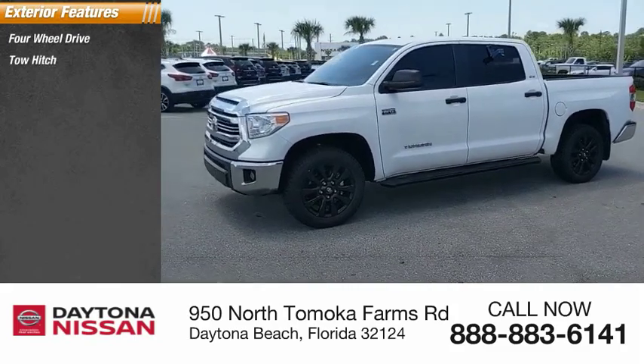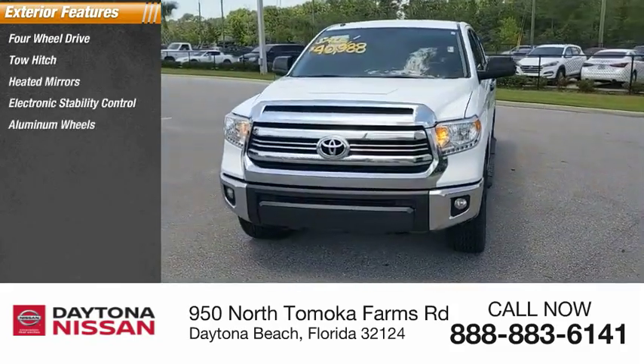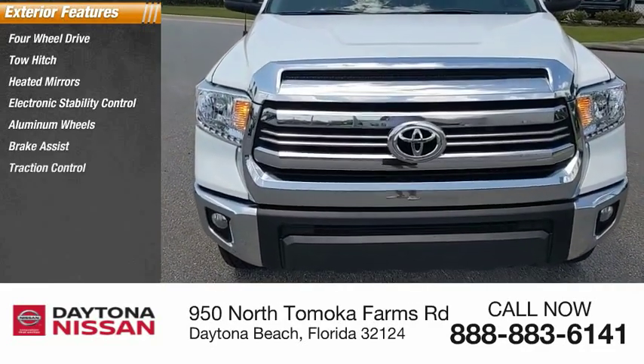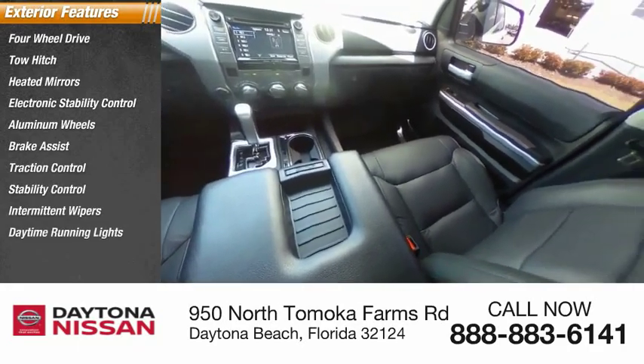Four-wheel drive, tow hitch, heated mirrors, electronic stability control, aluminum wheels, brake assist, traction control, stability control, intermittent wipers, daytime running lights.